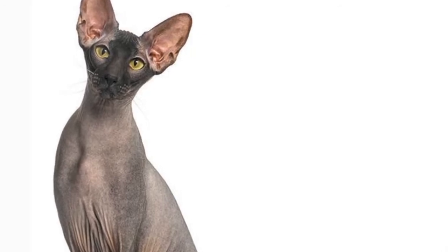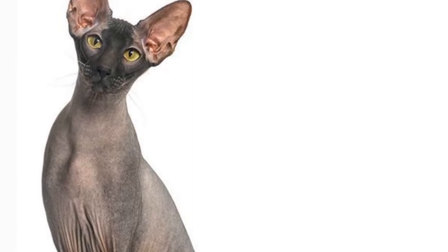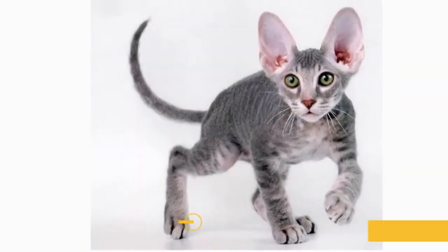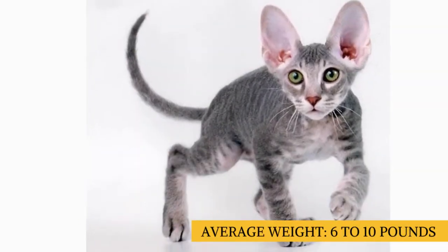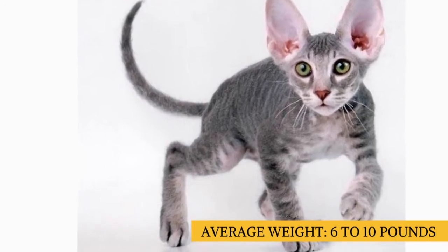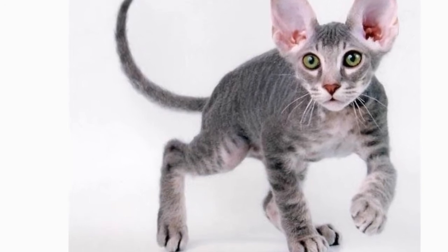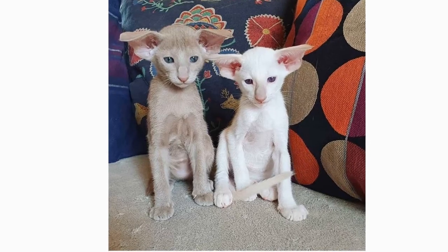The Peterbald is a medium-sized cat. As is always the case, exact size standards might vary. Most Peterbalds weigh in at 6 to 10 pounds, though some can be smaller or larger than average. The Peterbald is usually hairless, although sometimes the breed will possess a very short and almost fuzzy layer of coat. The Peterbald comes in a wide range of colors.